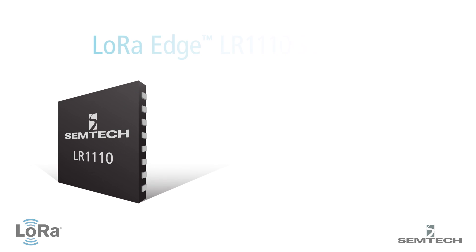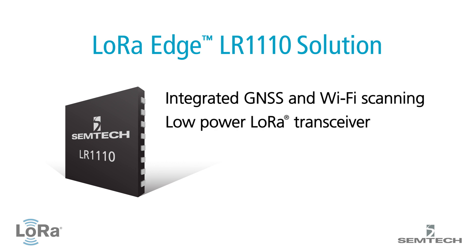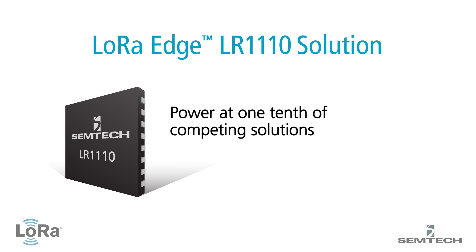Semtech's new product, the LoRa Edge LR1110 solution, offers the smart integration of GNSS and Wi-Fi scanners on-chip. A low-power LoRa transceiver combined with Semtech's LoRa Cloud geolocation capabilities significantly reduces the cost and complexity of locating and monitoring assets. This innovative device-to-cloud solution reduces power consumption to one-tenth that of competing solutions by determining asset location in a cloud-based solver.